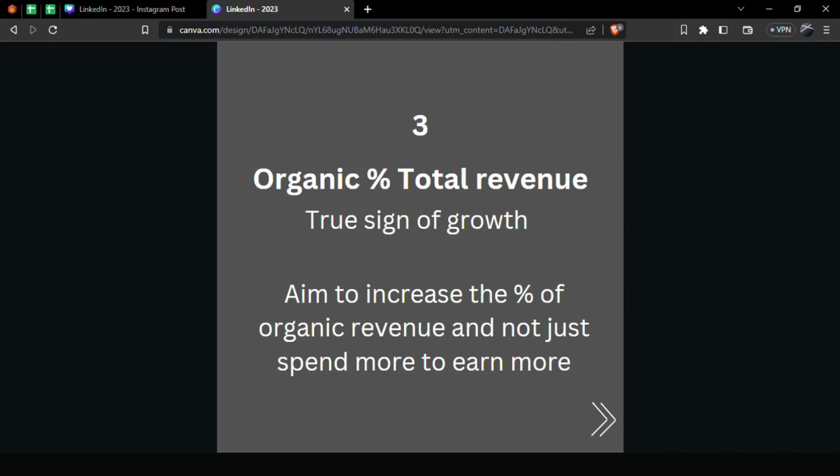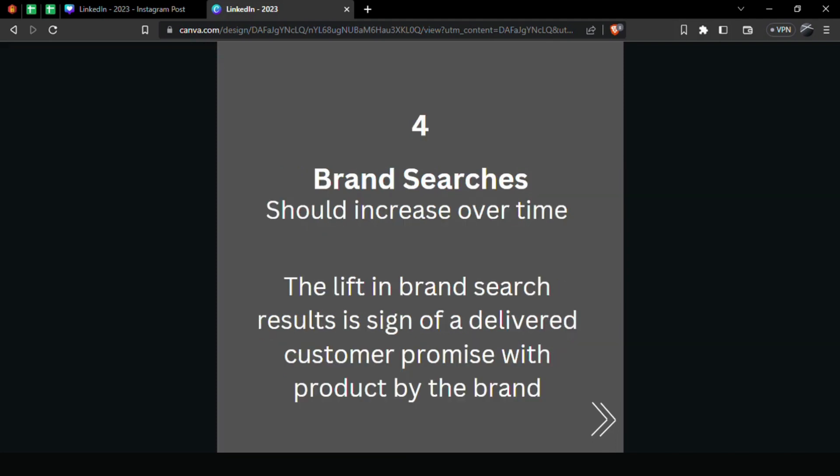Number four: Brand Searches. This should increase over time. A lift in brand search is a sign that you've delivered on your customer promise and people are looking for your brand as a trusted solution to solve their pains. You can track this in Google Keyword Planner or Google Search Console — both are effective, though Google Keyword Planner is more robust. Note it requires at least 1,000 searches a month before you can track it.